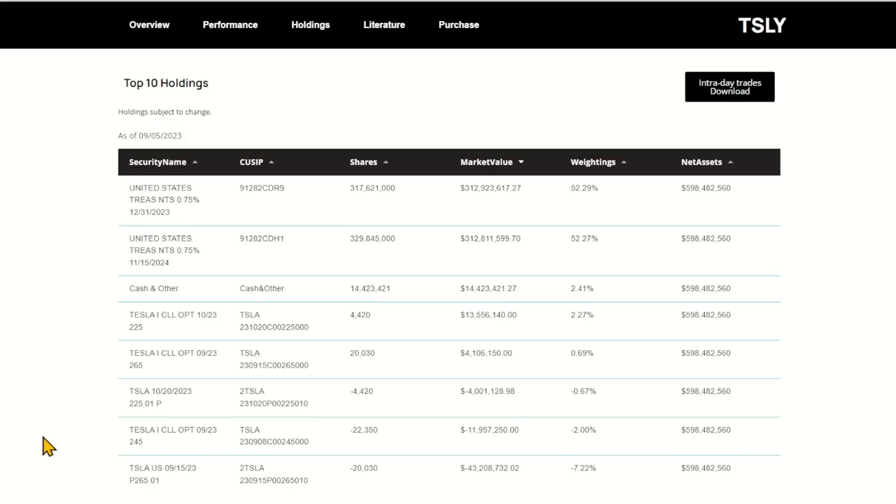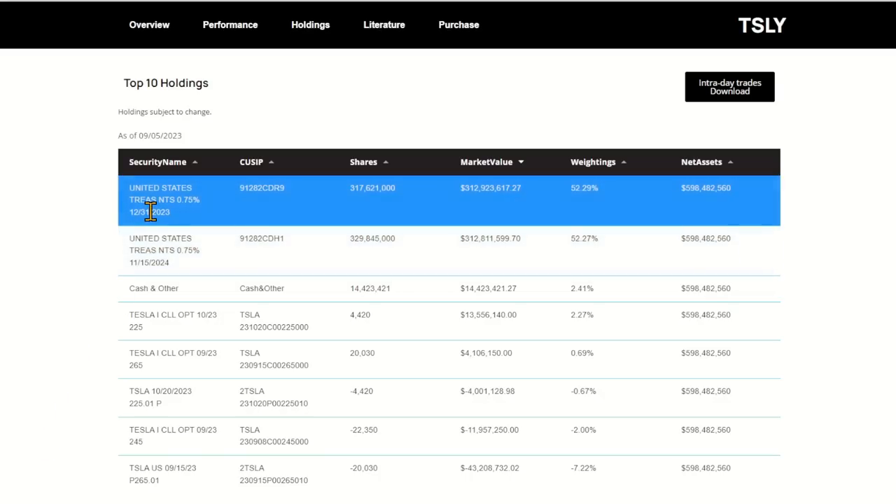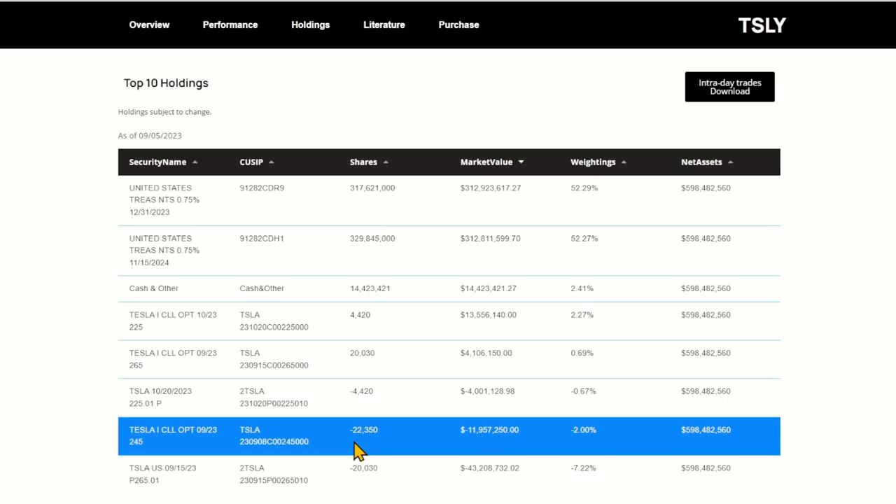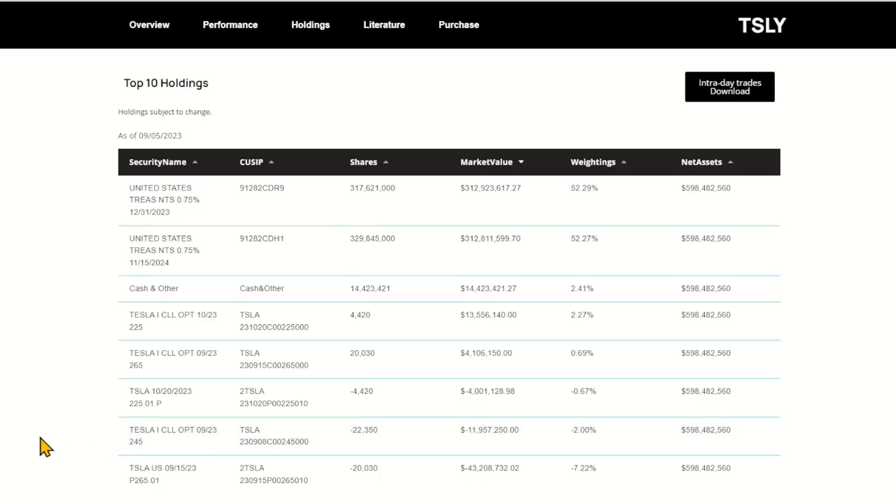I almost forgot to mention the second most important part of this strategy. The first is setting up that synthetic long position, but the second is just like a regular covered call except our money is kept in cash. Since we have a synthetic long position, we can sell calls against that position — just like a covered call — to reduce our basis and maybe capture a little income. You can see that here: 22,350 contracts with about $12 million riding on that this week. That's the option premium you're hoping to collect if that out-of-the-money sold call expires correctly.